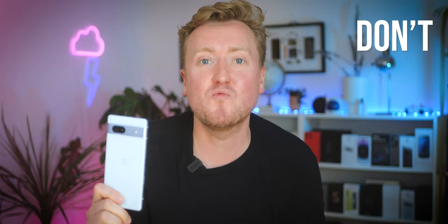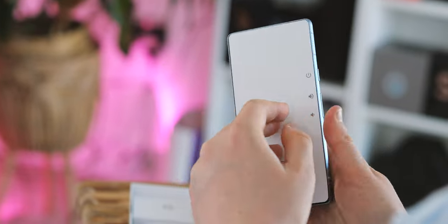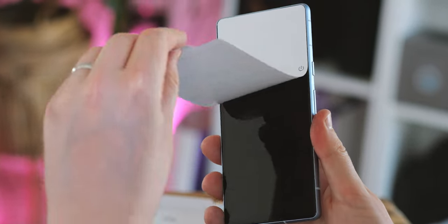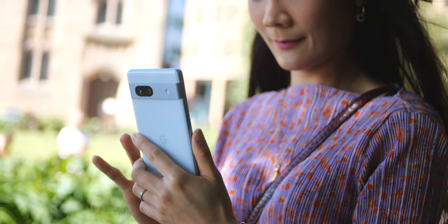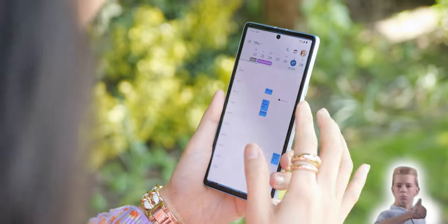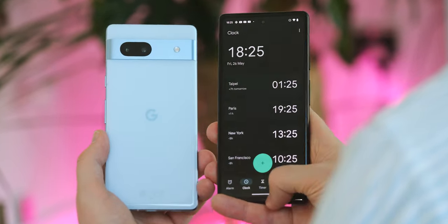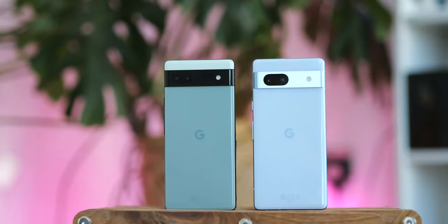This could be the thing to convince you that you don't really need to pay more for a great smartphone. This is the Pixel 7a, and it's actually Google's most controversial budget phone ever because it's more expensive than before, but it's a much better budget phone than it's ever been. The problem is, last year's awesome Pixel 6a is sticking around and Google's dropped its price even further. So the question is, are you really getting $150 more value out of the newer phone? Because that's the price gap between these two right now.